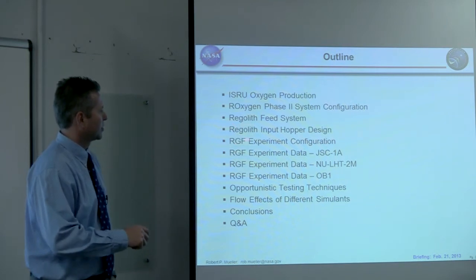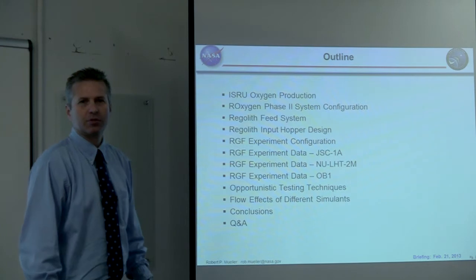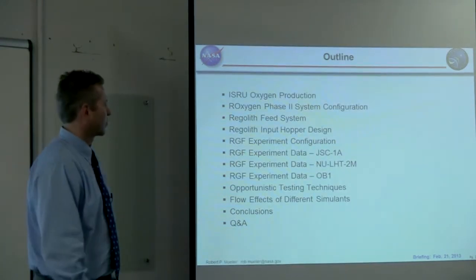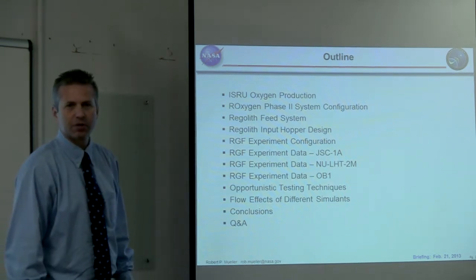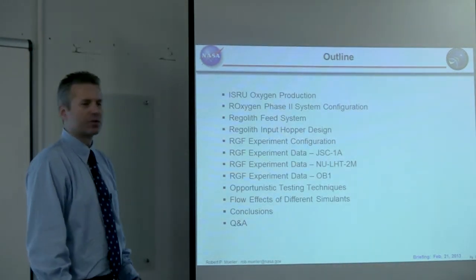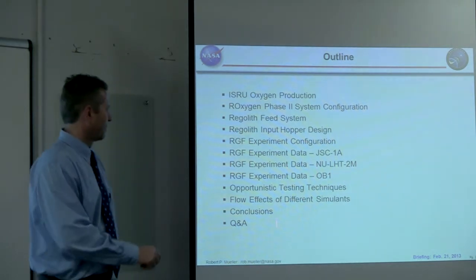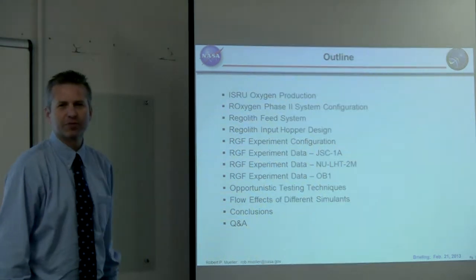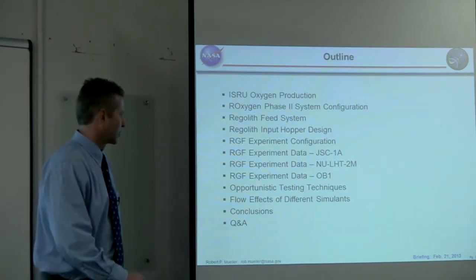What we discovered is that the regolith input hopper design was very sensitive to reduced gravity and gravity changes. This is a parameter that's difficult to predict, but we were able to do some experiments. The experiments used three kinds of regolith simulants, which you may know from Dr. Laurent Sibyl's presentation on the different kinds of simulants.